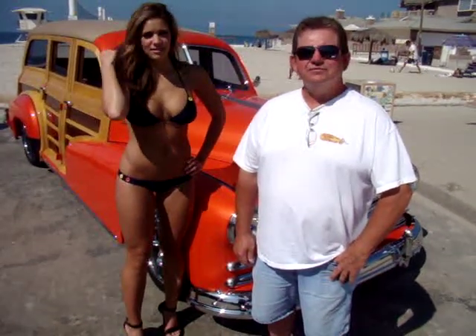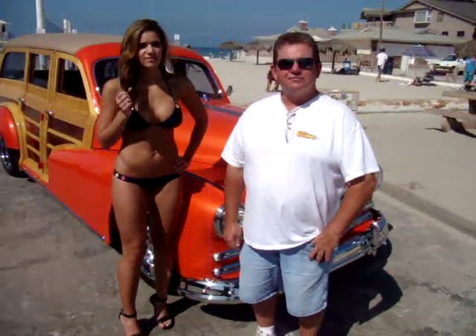We're just wrapping up our photo shoot with our beautiful swimsuit model Melanie and Larry, the 1948 Pontiac owner. Larry, I caught you yesterday at the show, but it's a little bit different shooting the car down here on the beach than it was shooting it on the parking lot.